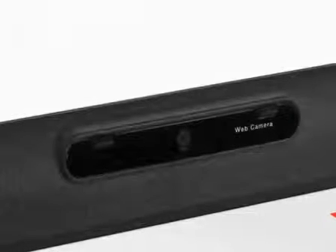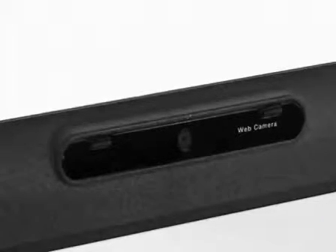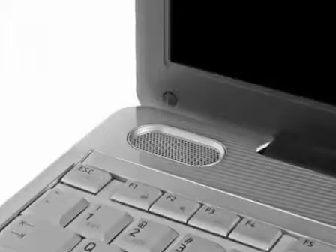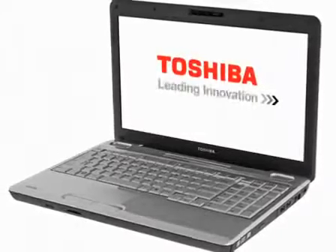Toshiba Easy Media features include a 0.3 megapixel webcam with Toshiba face recognition that identifies you without the hassle of passwords. Available in a wide range of configurations, you can choose the Satellite L550 that matches your lifestyle and budget. Toshiba — leading innovation.